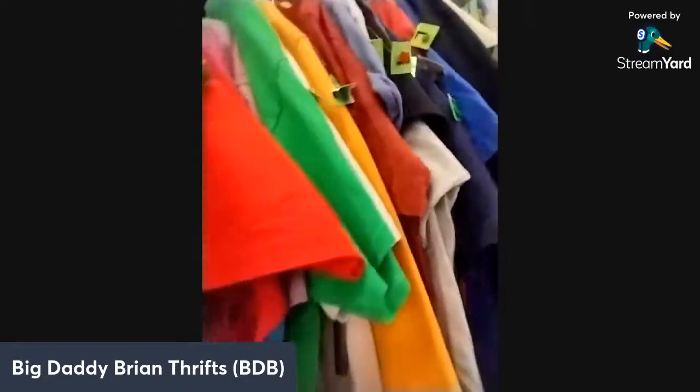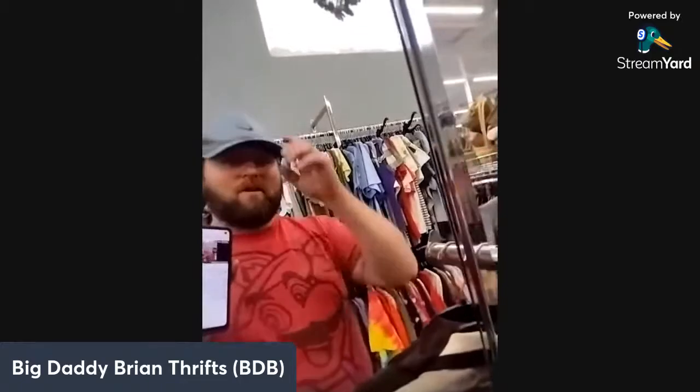There's a bunch of double-stitch stuff. I'm looking for that old single-stitch — something Nike Made in USA, something nice. Well folks, it looks like this is a bust, a big goose egg. But that's how it goes sometimes. Hope you liked it, subscribe, and Big Daddy out.